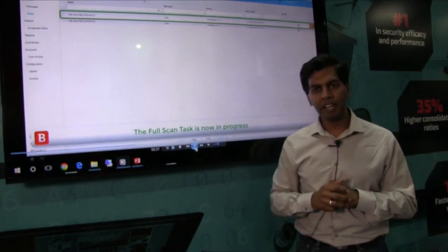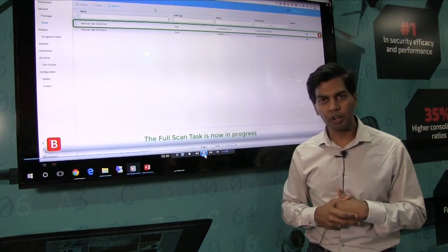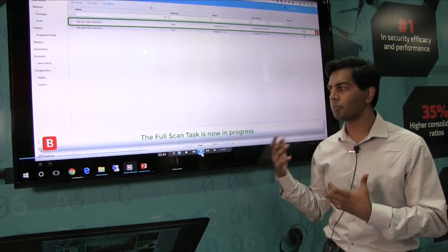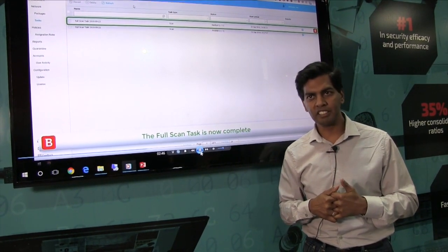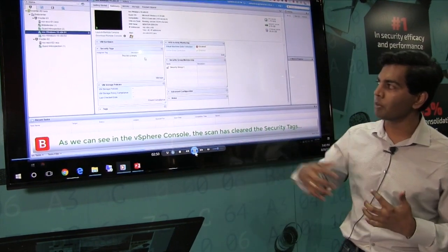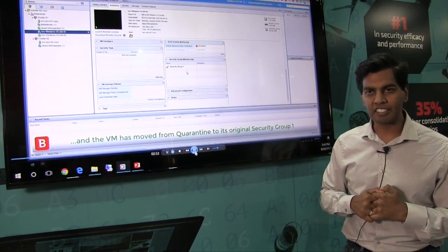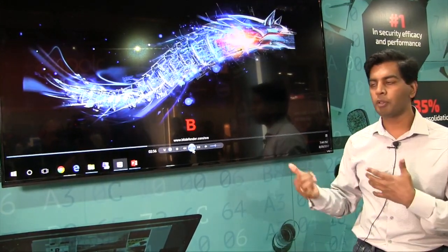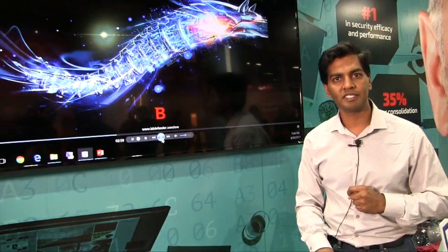This gives you a good overview of what the integration looks like with respect to our NSX policy manager and what Bitdefender brings to the table. You have all these integrations available. The longer version of this demo is available on our website if somebody wants to check it out.